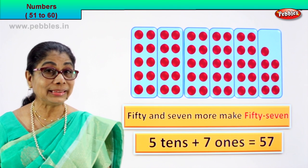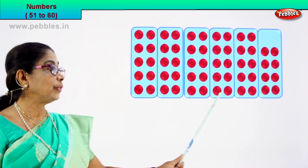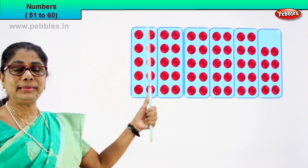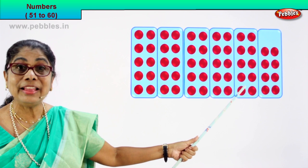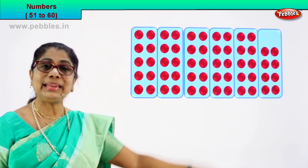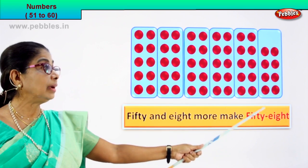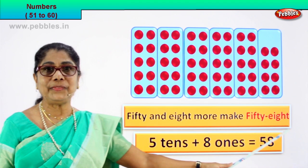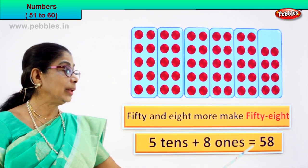Very good. Let's go to another number. What is our next number? Let's count and get it for ourselves. One, two, three, four, five boxes of ten each. Let's count the first box: one, two, three, four, five, six, seven, eight, nine, ten. One ten, two tens, three tens, four tens, five tens. Five tens are fifty. How many ones? One, two, three, four, five, six, seven, eight. Fifty — five tens plus eight — fifty-eight. Fifty and eight more make fifty-eight. Five tens is fifty, plus eight ones is equal to fifty-eight. Five tens plus eight ones equal to fifty-eight.